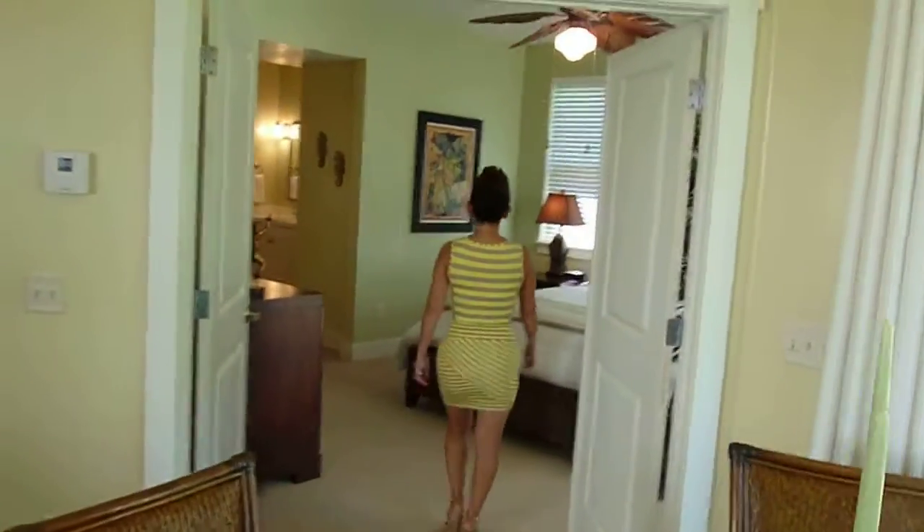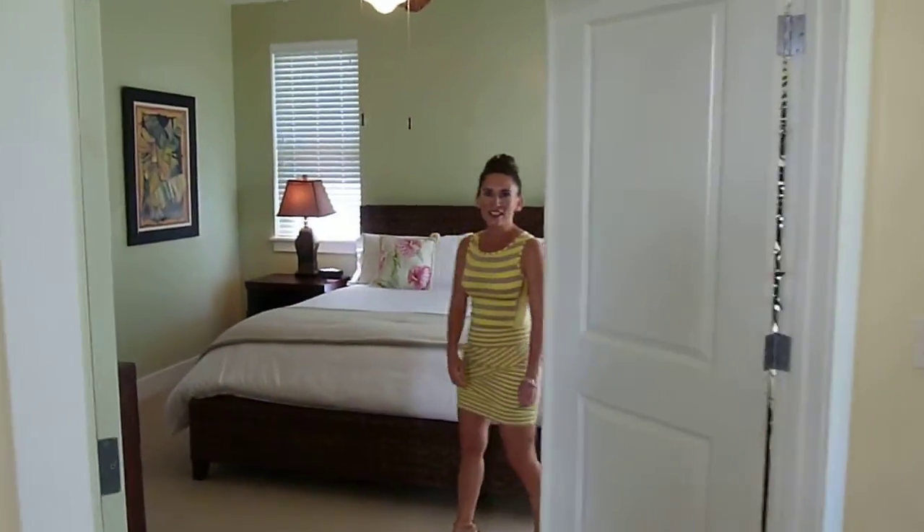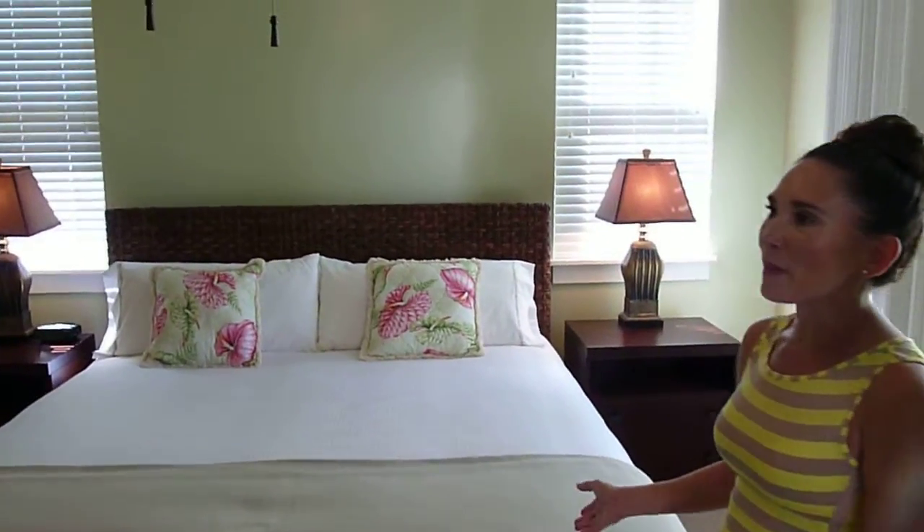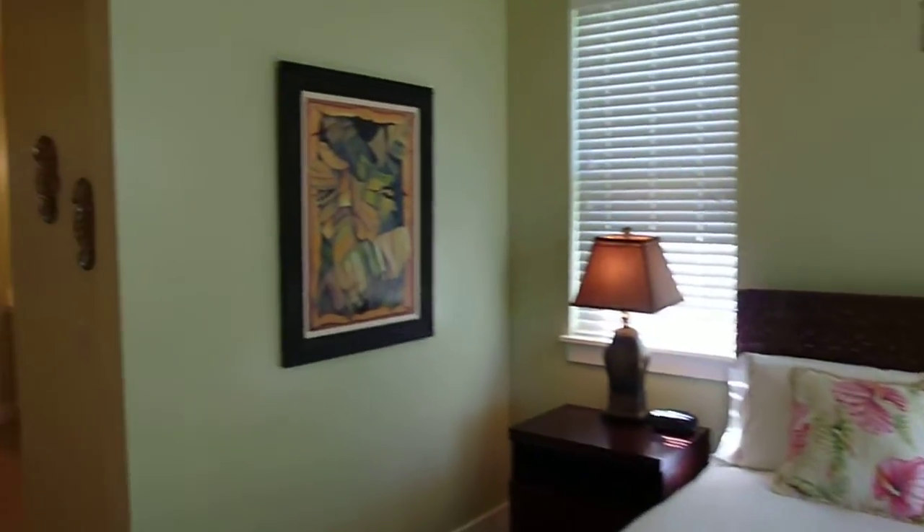The master bedroom is open, it's warm, it's cozy. I really love all of the decor. The painting is one of the best parts about this unit as well — it was all custom.